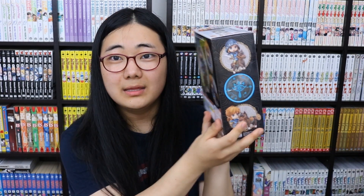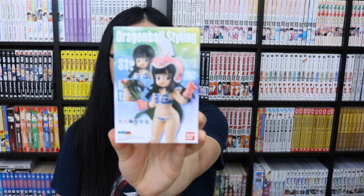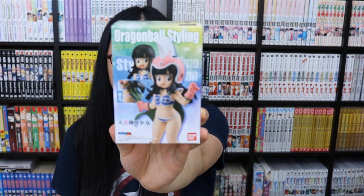I also got a Figma I didn't know existed — Figma number 145, Space Knight Tekkaman Blade. I also finally got my favorite Racing Miku: the 2013 EV Mirai version, the motorbike Racing Miku that I just adore. I also got the Legend of Zelda Breath of the Wild Link figure — the DX version, which comes with Epona the horse.